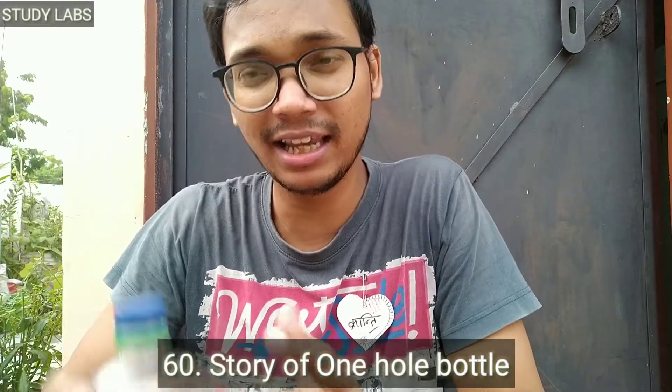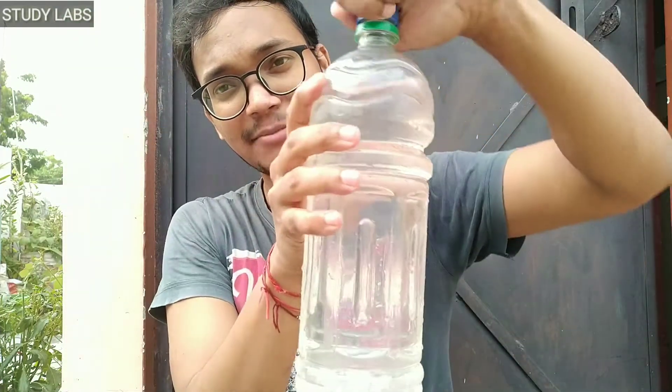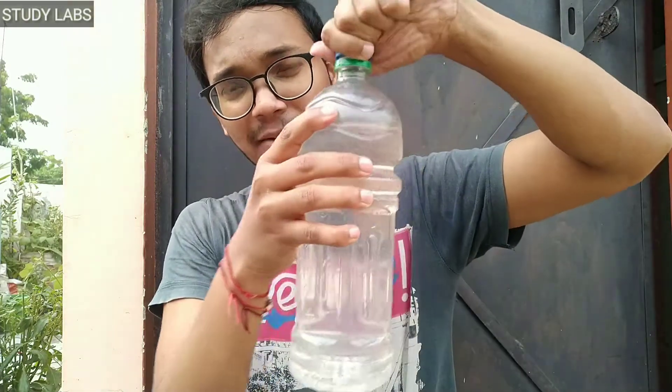Hello, welcome to Study Labs. Yesterday we saw a single-hole bottle experiment. As we walk in it, but as we open it, the water gets out of it and stops. We have seen this yesterday.